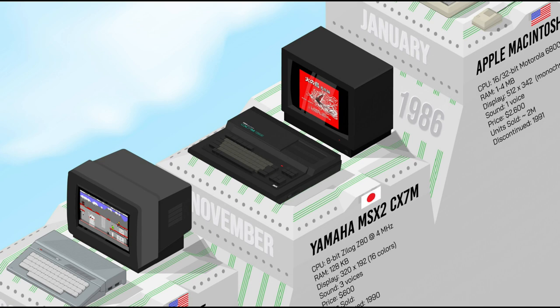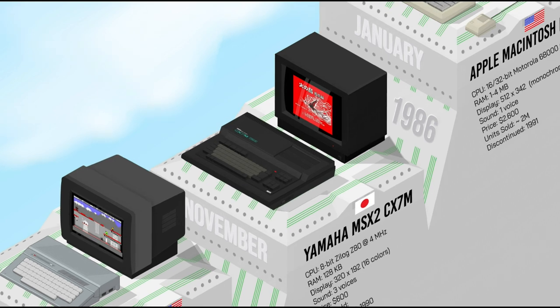The MSX2 computer standard, introduced in 1985, represented a significant advancement over the MSX1, with a minimum requirement of 64K of RAM compared to the previous minimum of 8K, enhanced graphics, better audio, and advanced storage options like 3.5-inch floppy disks. It also introduced hardware scrolling and sprite handling for smoother gameplay. The Yamaha MSX2 featured here was a powerful music machine with an FM sound synthesizer.